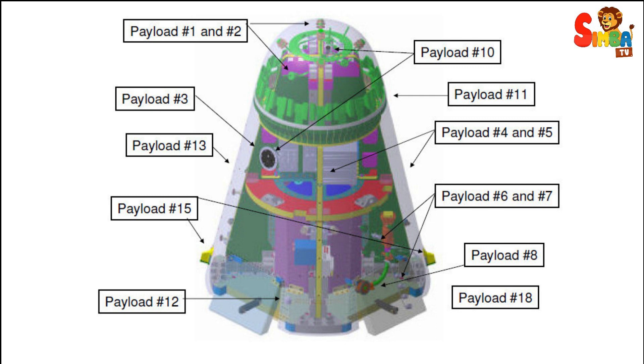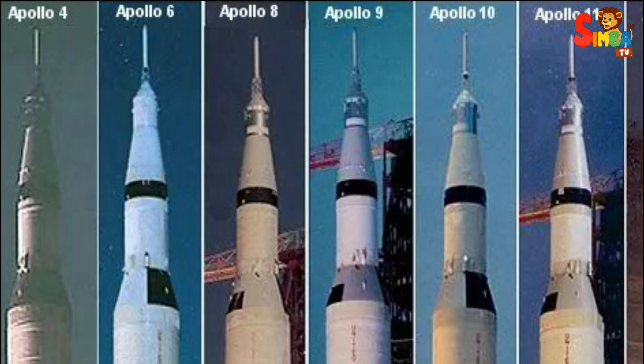(43,500 kilograms) on a translunar trajectory, which allowed it to carry the Apollo spacecraft and lunar module to the Moon.